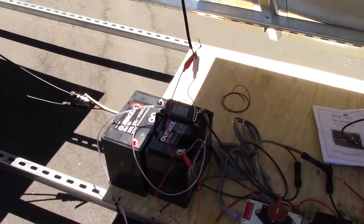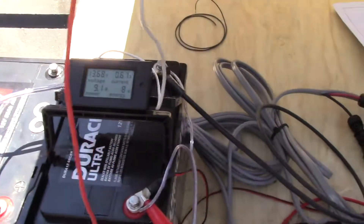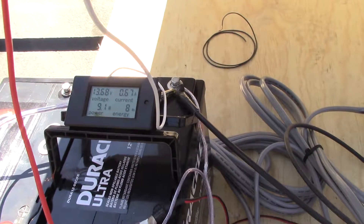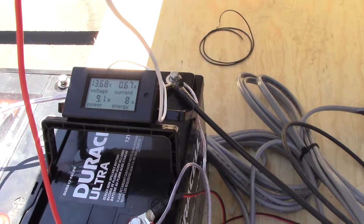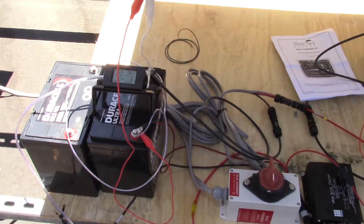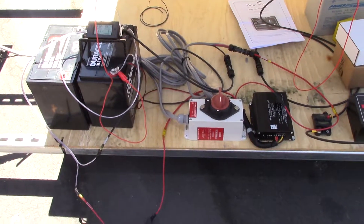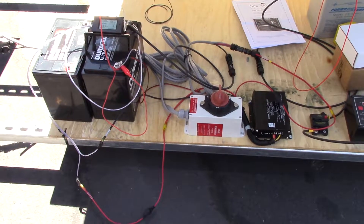If we zoom in on our LCD display with the max power point tracking, you'll see we're at 13.68 volts and roughly 0.67 amps — the same amount of current being consumed by our load. So no additional energy is being placed into the battery.